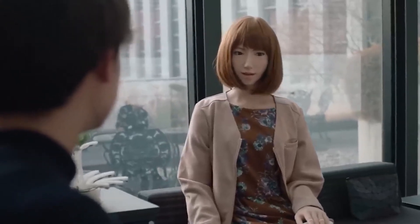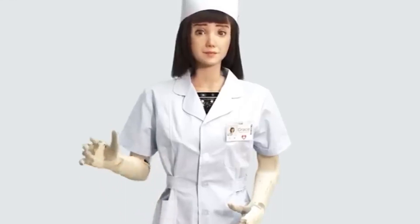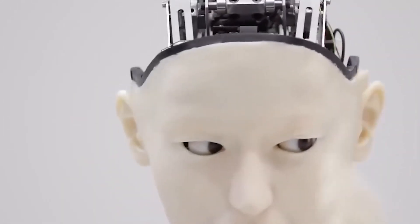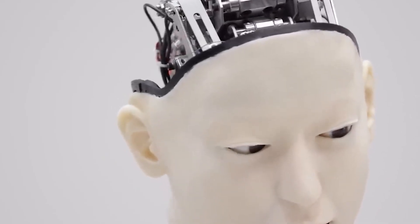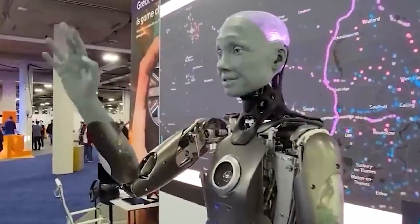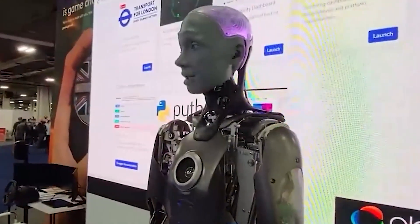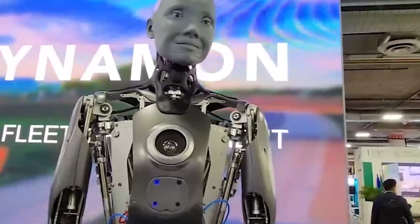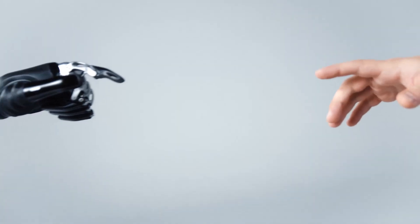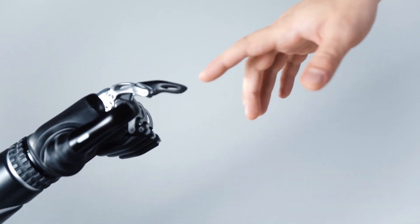They can also learn and adapt to their environment using advanced machine learning algorithms. From cooking and cleaning and even drinking, these robots are capable of performing a wide range of tasks. With advanced security features including built-in cameras and microphones, they are the perfect solution for home and business security. It's time to embrace the future — let's dive in.